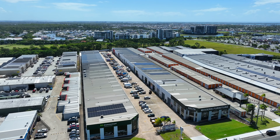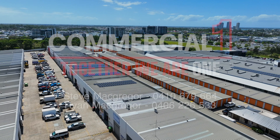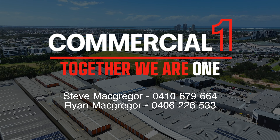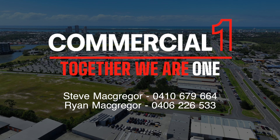Don't miss out on your chance to secure this unique income-generating asset. Contact our exclusive agents Ryan McGregor on 0406 226 533 or Steve McGregor on 0410 679 664 today to learn more and seize this exceptional investment opportunity before it's gone.